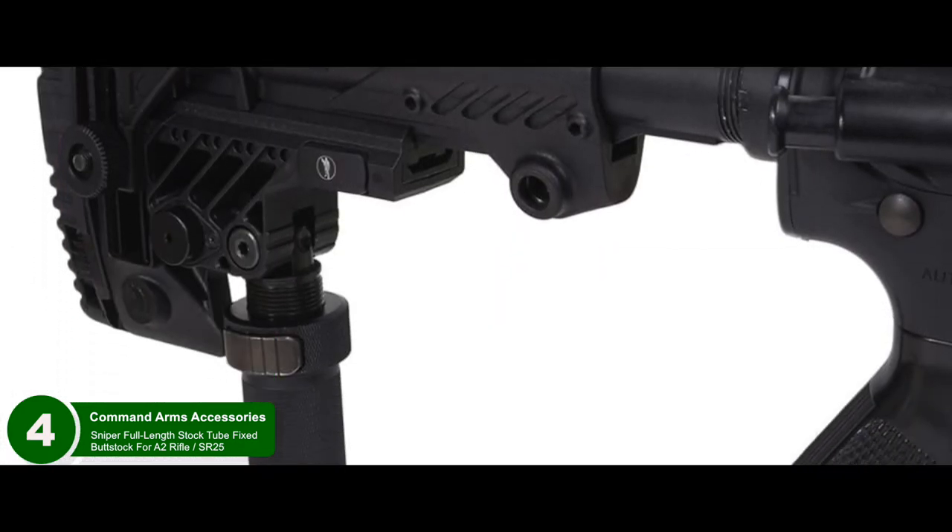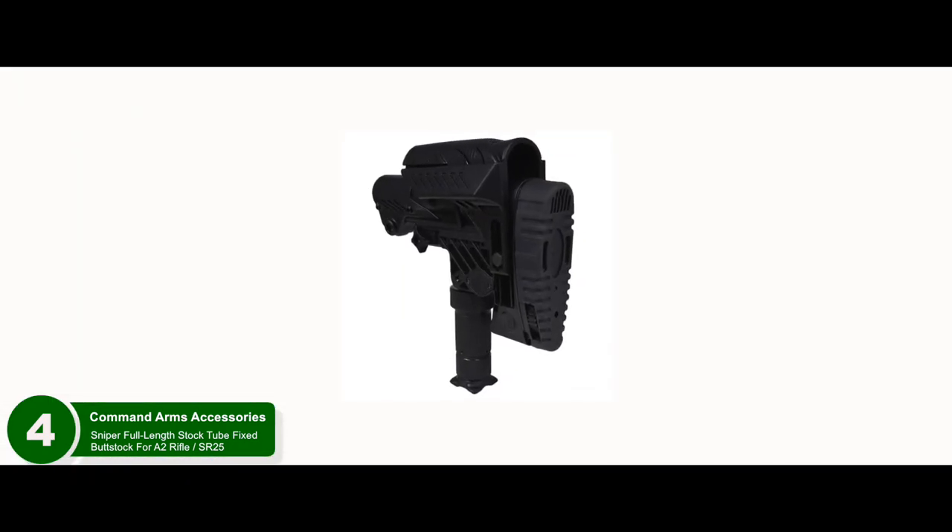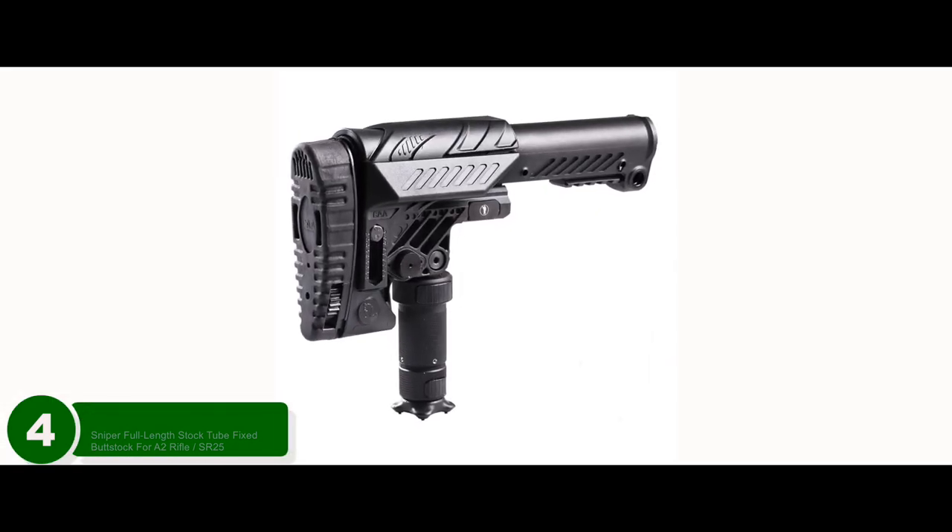Bottom line: it fits most A2 rifles, it's the best sniper stock for an AR-15 rifle, and it's adjustable for length of pull and height.